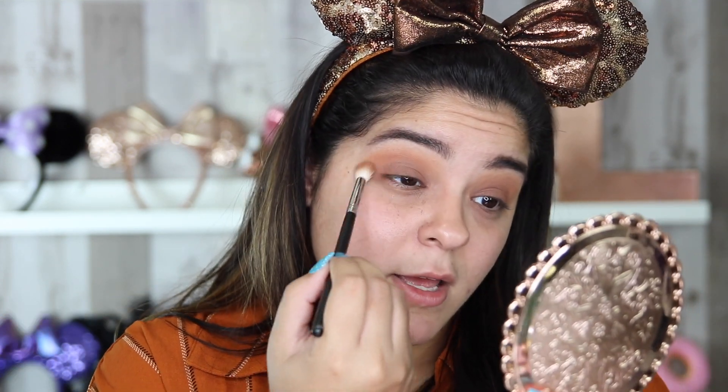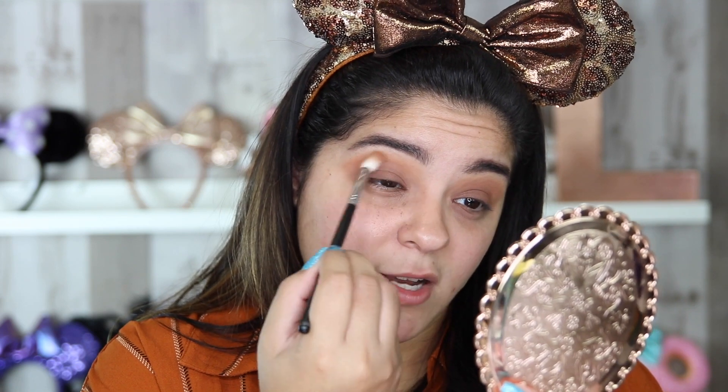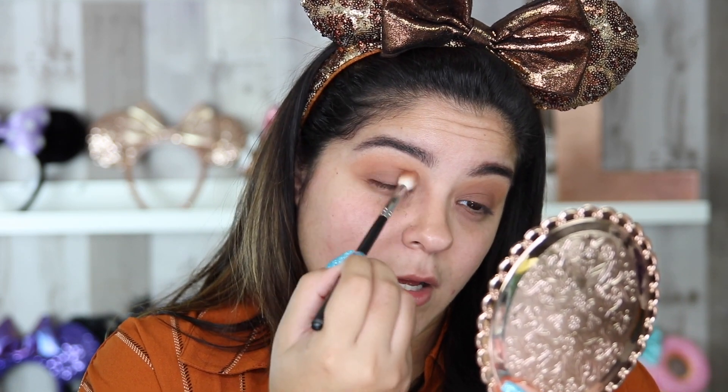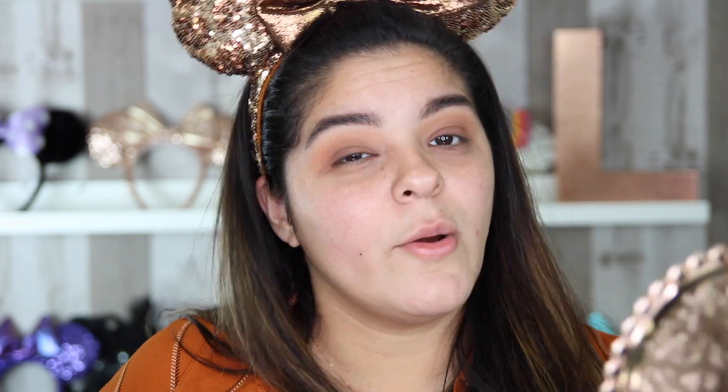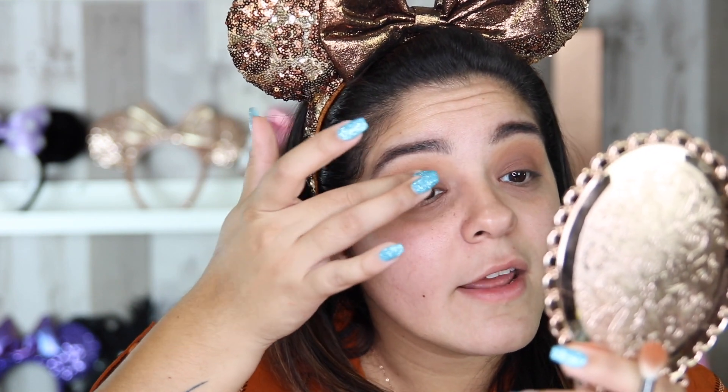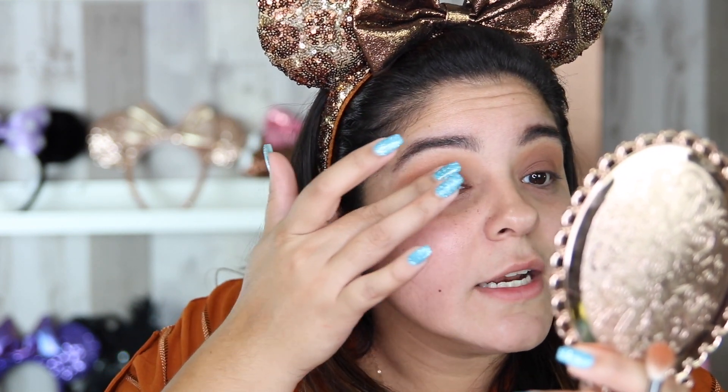Once I'm okay with how much color is on my eye, I'm not going to place any more onto my brush — I'm just going to keep using that same brush and blend out. If you don't have the color payoff that you want, you can just take your finger and pat in some more of that darker shade. I don't want this to be too dark, but I do want it to be a little bit more brown.